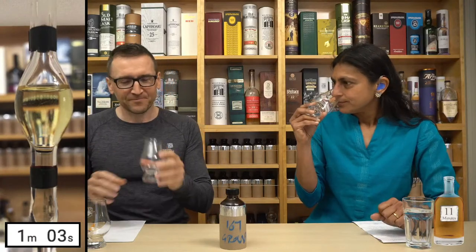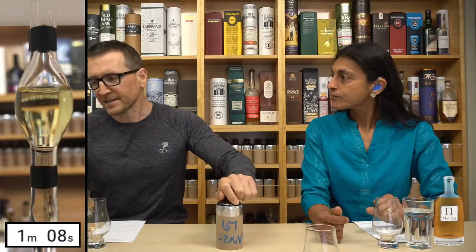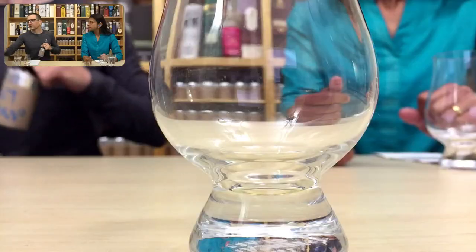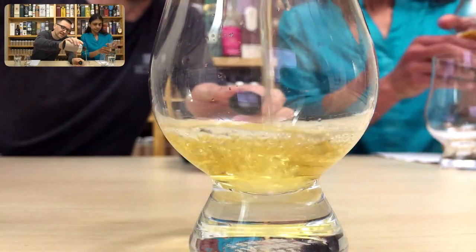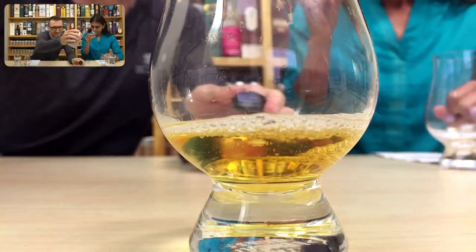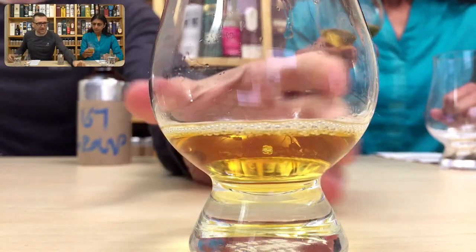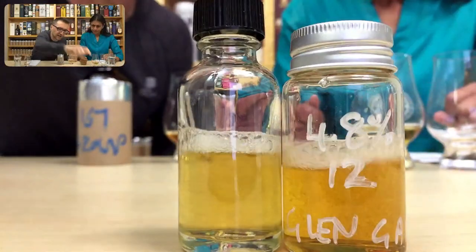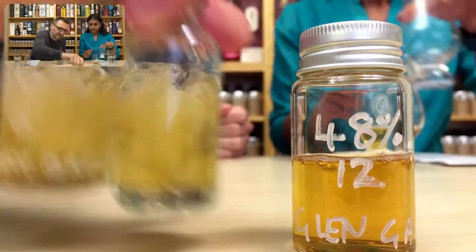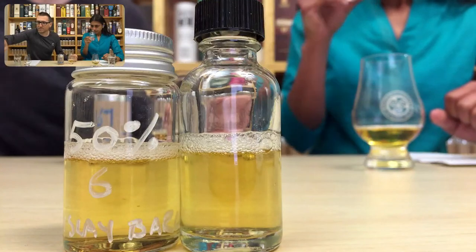Let's pour something. Not what I was expecting - I was expecting it to be much more sour. Let's see those bubbles. Pretty healthy bubbles actually - healthy meaning big. Should go straight to the shake. Bigger than 48% surely.